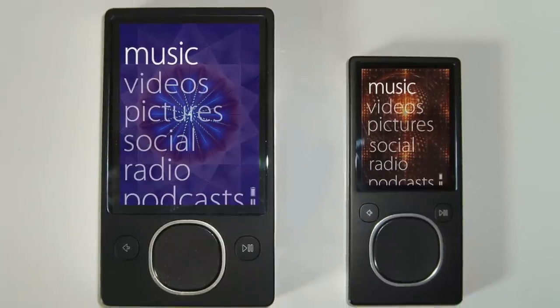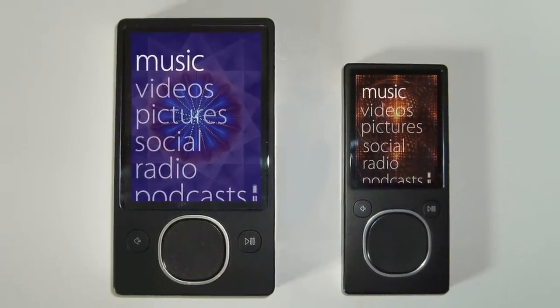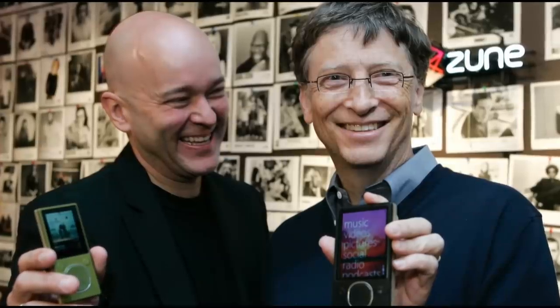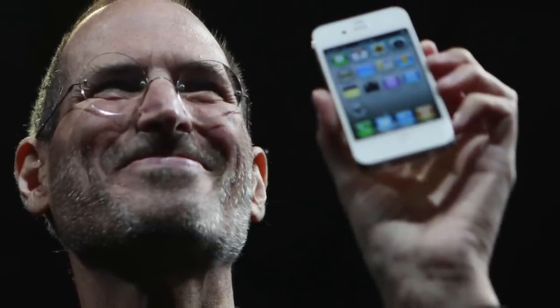It's worth mentioning that the supposed iPod killer, the Microsoft Zune, wasn't doing too well. In early 2011, Microsoft announced there wouldn't be any new updates to the line, citing the iPod for its failure during its five years on the market. Later that year, the official discontinuation of Zune products was announced. Apple had officially won the battle for the music player market, and the iPod Touch was a big part of that success.